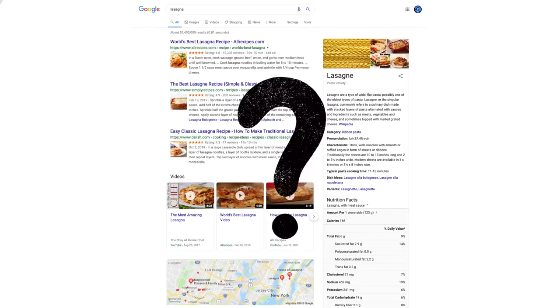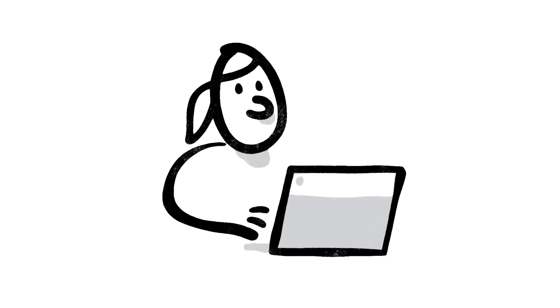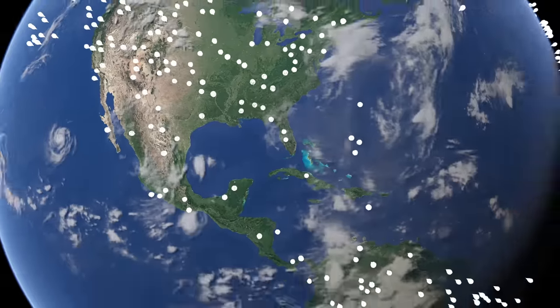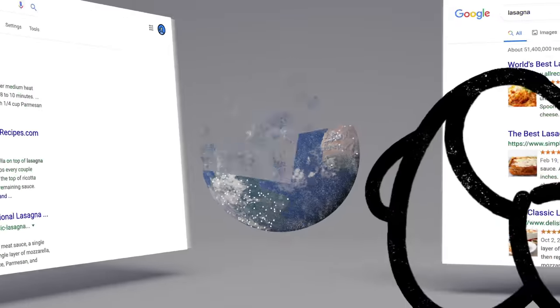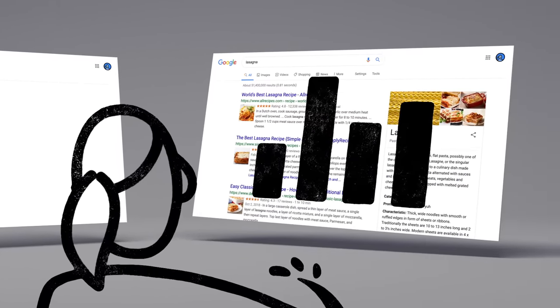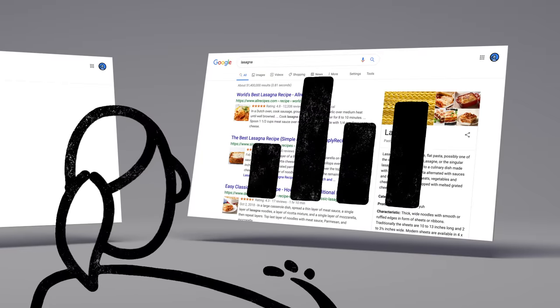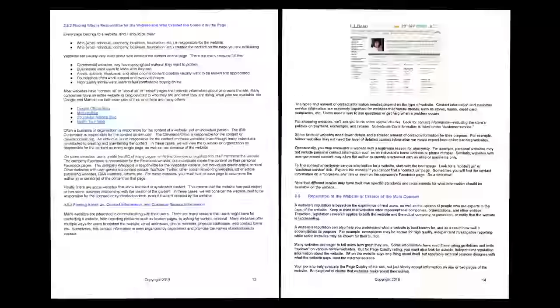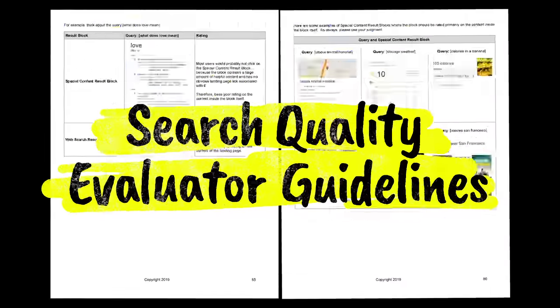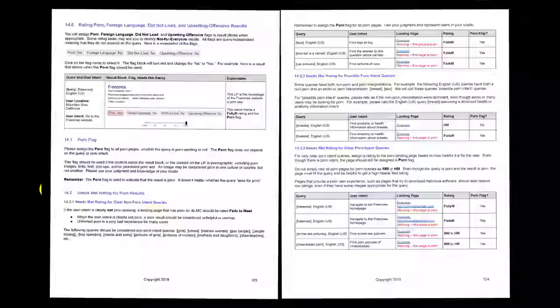Which brings up a big question: how do we decide whether a change is making search more helpful? One of the ways we evaluate potential updates to search is by asking people like you. Every day, thousands of search quality raters look at samples of search results side by side, then give feedback about the relevance and reliability of the information. To make sure those evaluations are consistent, the raters follow a list of search quality evaluator guidelines — our publicly available guide to what makes a good result good.